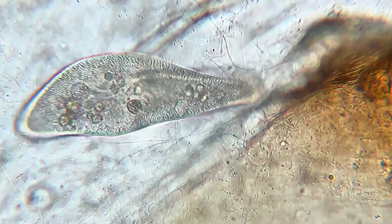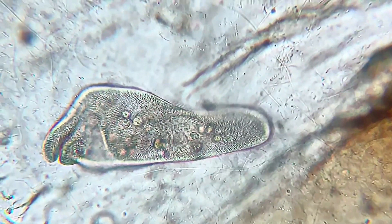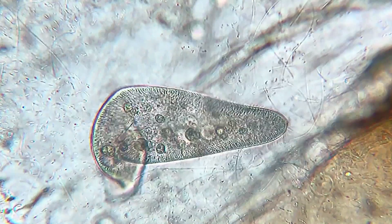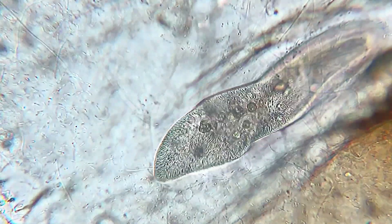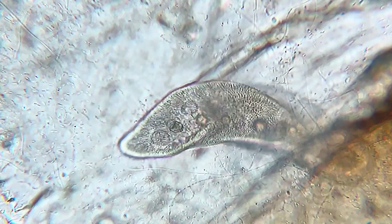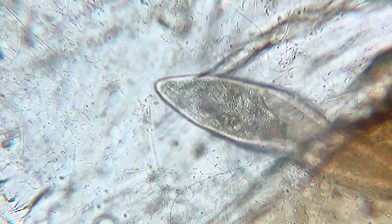I am going to show you how this amazing protozoan called Paramecium eats and poops. One of the most amazing things about this single-cell organism is that despite not having a nervous system, it appears to display complex behaviors such as what you're going to see in a moment.